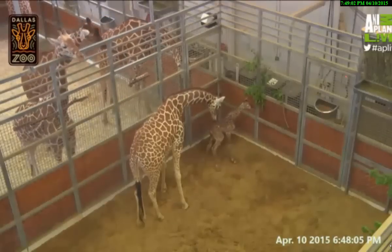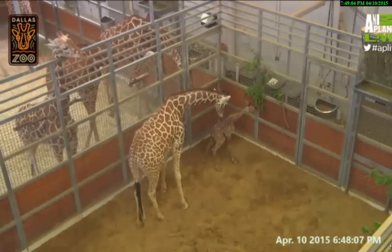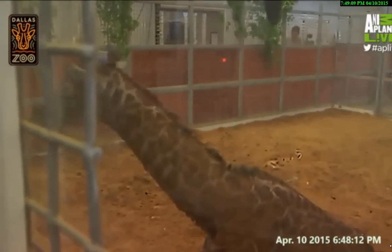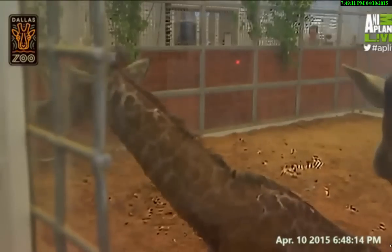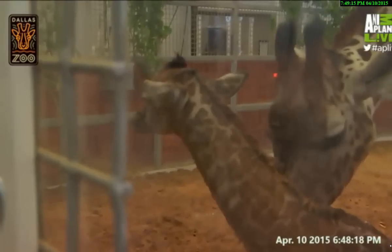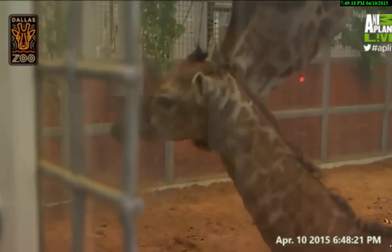You can see on the cameras that a lot of the other giraffes are totally fascinated too. We were really excited to partner with Animal Planet on this project — it gave us the opportunity to share this amazing birth with all sorts of people.